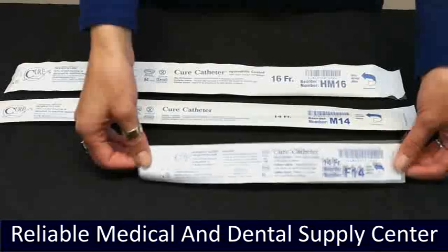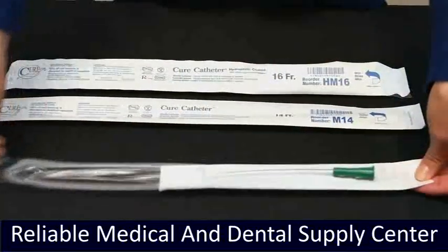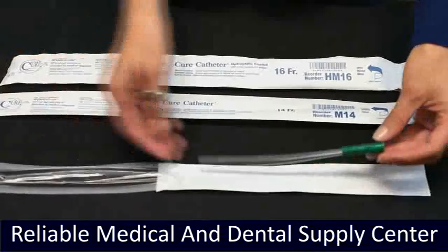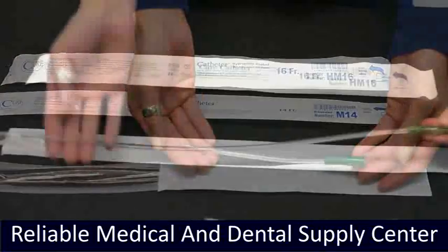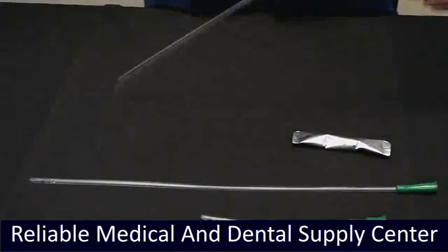Cure catheters and Cure closed systems have smooth, fire-polished eyelets, so they're more gentle to use. Many PVC catheters are cold-punched in the manufacturing process and are not as gentle, which can make routine intermittent catheterization a negative experience. Cure catheters come in a variety of familiar styles.